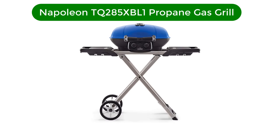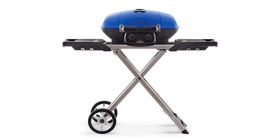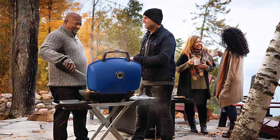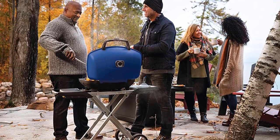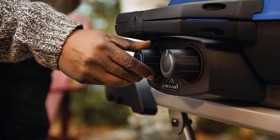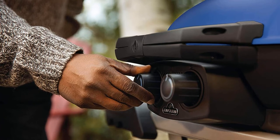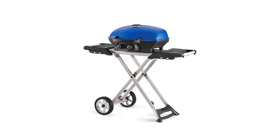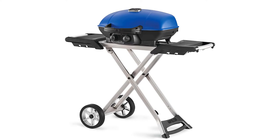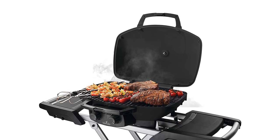Number 5. Our fifth best pick is the Napoleon TQ285 XBL1 propane gas grill. With 285 square inches of cooking space, this transportable stand-up grill is great for a crowd, and the grill is high-powered enough to churn out tons of heavily seared foods. At just 40 pounds, this grill still has a huge output of power. Because of its larger size and heavier weight, this camping grill is ideal for RVs, tailgating, or backyard cooking. Dual burners allow for two-zone cooking and starting up the grill is super easy with a 10-second, flame-throwing ignition.